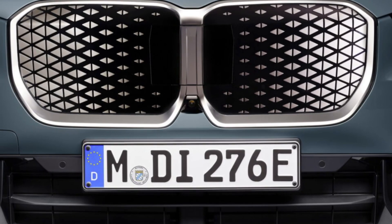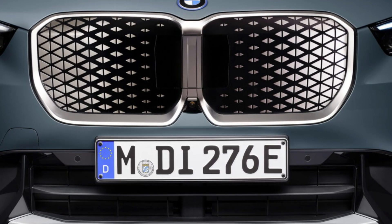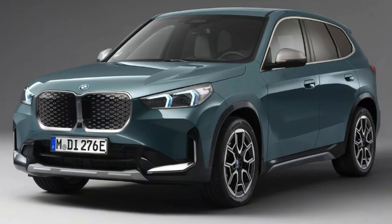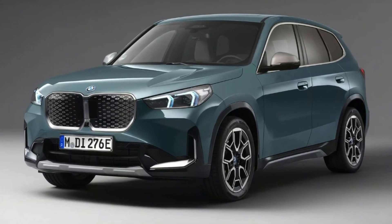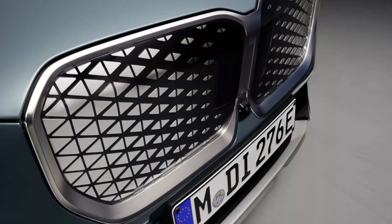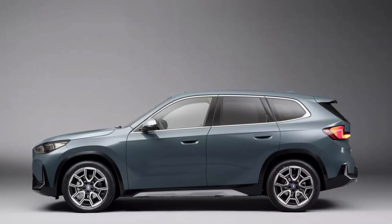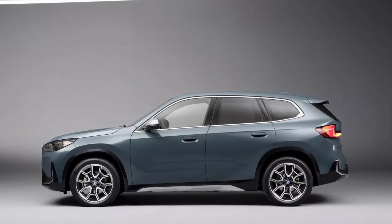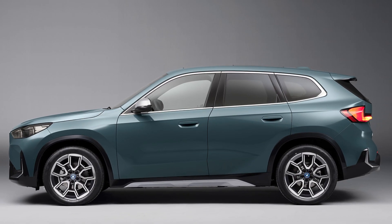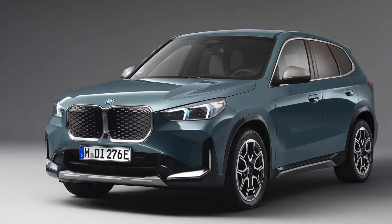Priced at 47,900 euros, what do you get for this investment? An electric range between 430 and 475 kilometers on a full charge based on the WLTP standard — quite decent. A single electric motor powers the front wheels with a maximum output of 150 kilowatts (204 horsepower), enough to get you from 0 to 100 km/h in a brisk 8.6 seconds.